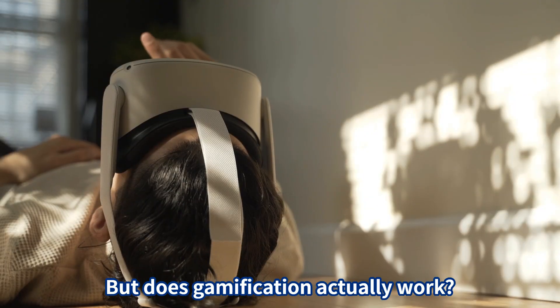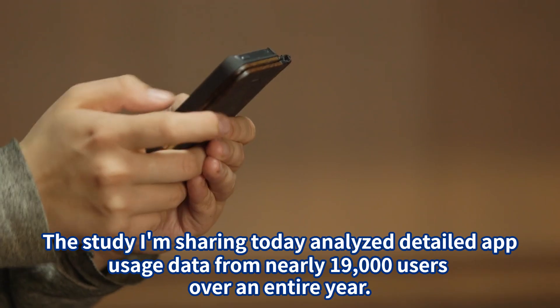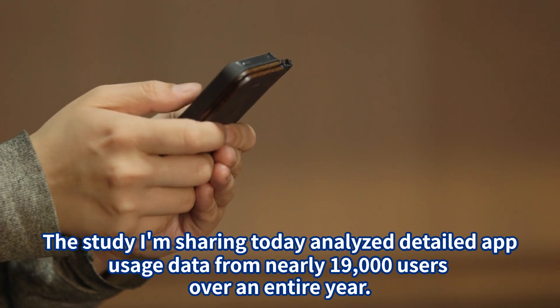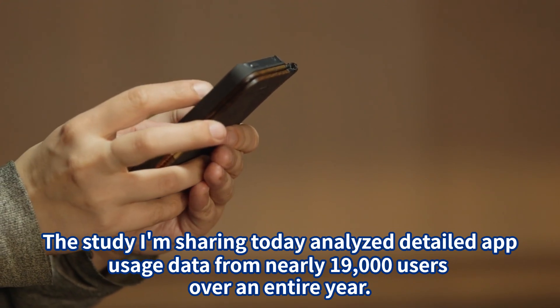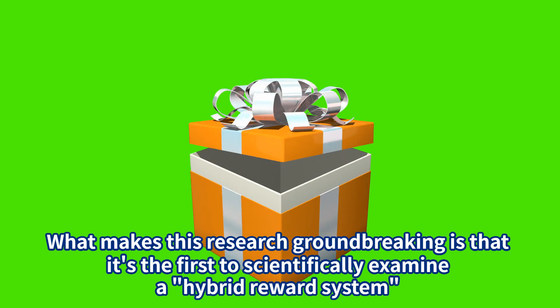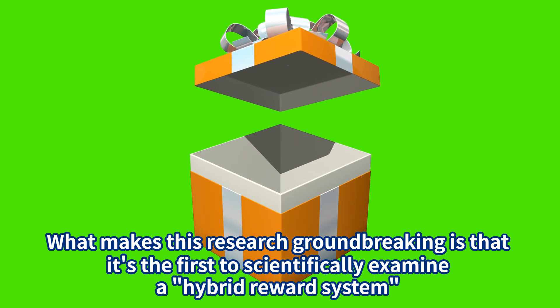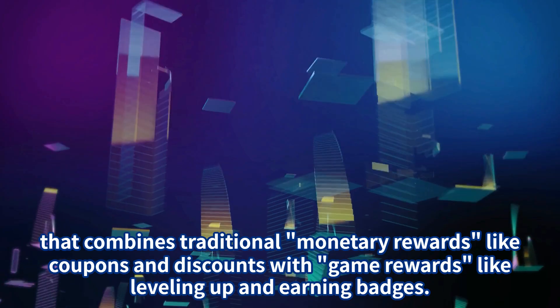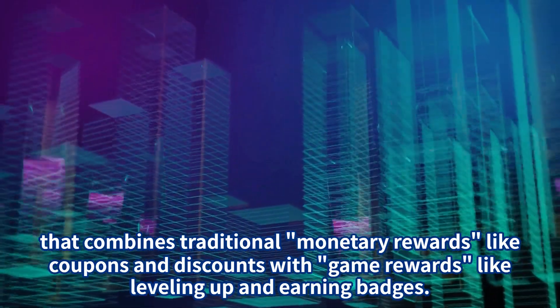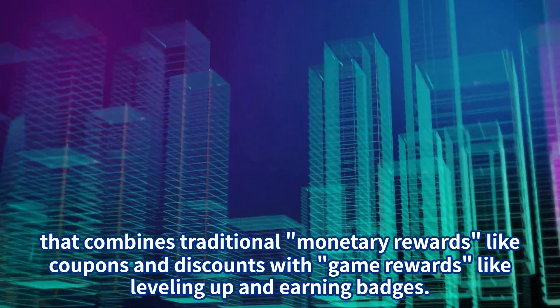But does gamification actually work? The study I'm sharing today analyzed detailed app usage data from nearly 19,000 users over an entire year. What makes this research groundbreaking is that it's the first to scientifically examine a hybrid reward system that combines traditional monetary rewards like coupons and discounts with game rewards like leveling up and earning badges.